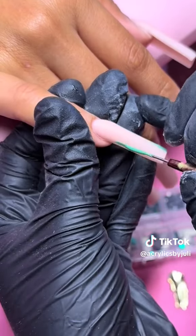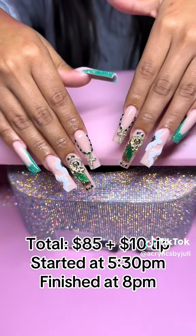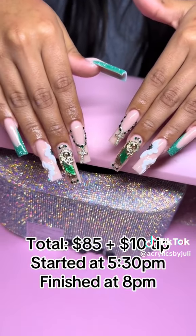Here I am doing French tips. We did 3D flowers and added a whole lot of rhinestones. This is how her set came out — it was a total of $85 and we finished at 8:00 PM.